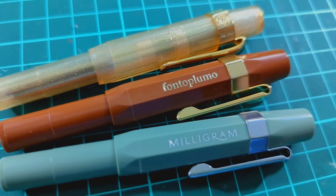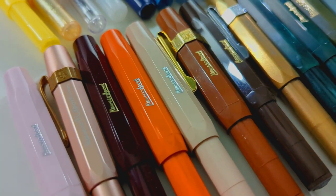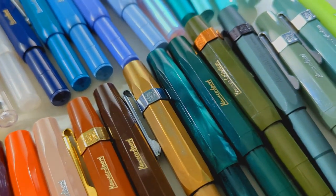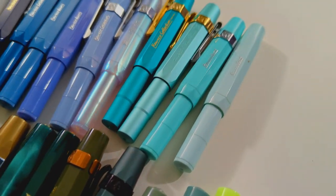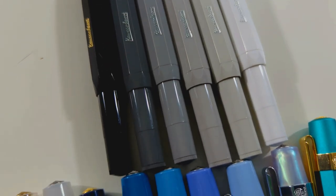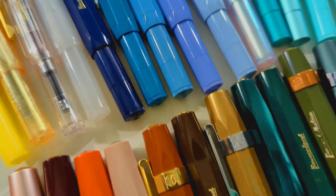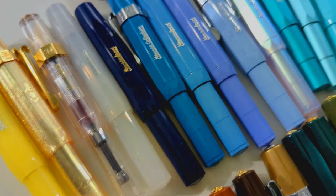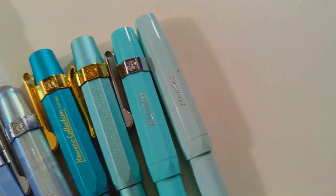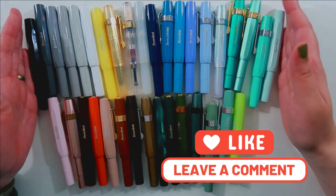Not all of these are inked up. I only keep a few inked at all times and rotate depending on what ink color I have. I just love this rainbow and they're so much fun. I know they're the same pen, but to me it's just fun. I love this little pocket-sized pen and it's a lot of fun to have them in my collection. Let me know in the comments if you also have a series or a pen that you just can't get enough of.